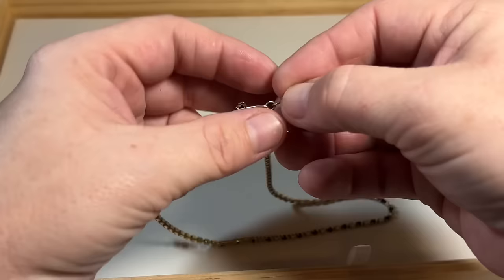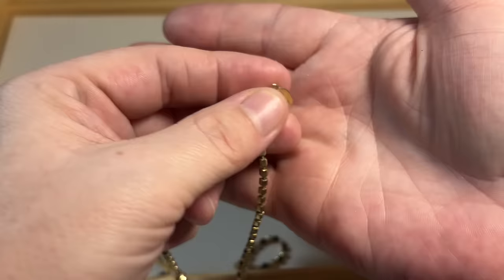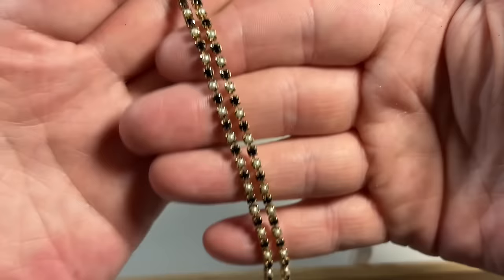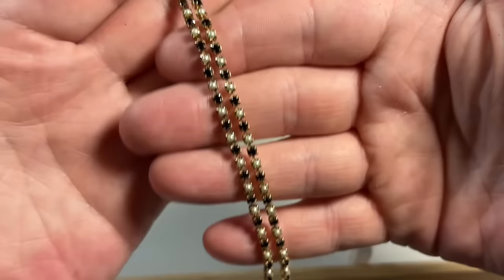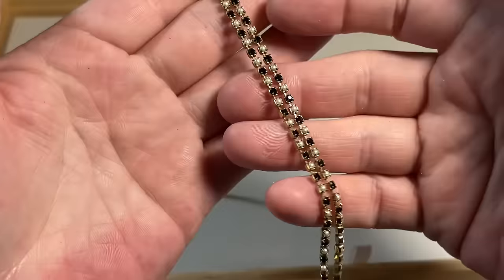We have Park Lane — nice vintage rhinestone and faux pearl necklace. These are not dead stones; that darkened color doesn't mean they're dead — those are actually black rhinestones with faux pearls. Very beautiful.